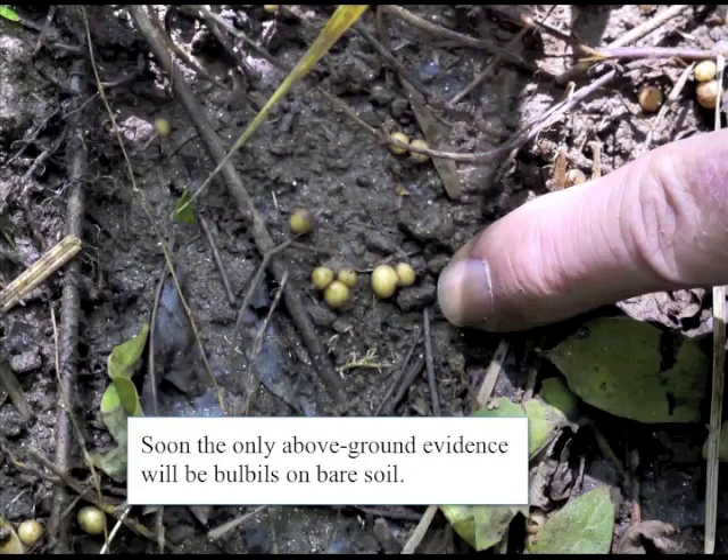But it's not gone. That soil may contain many small bulblets, as well as a dense network of root tubers that break off easily if disturbed. Each one of these vegetative propagules is a new plant in the making. This is one of the reasons Ficaria is so difficult to get rid of once established.